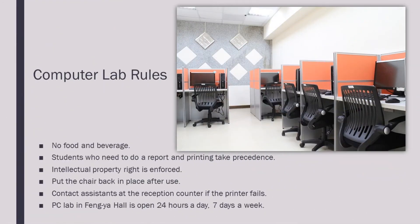Computer lab rules. You are not allowed to consume any food or beverage in the computer room. During busy times, students who need to write a report or print documents take priority. Please do not download any dangerous material or install anything on the machines. Put the chair back in its place after use. Contact the RAs at the reception if there is an issue with the printer. The computer room is open 24-7.